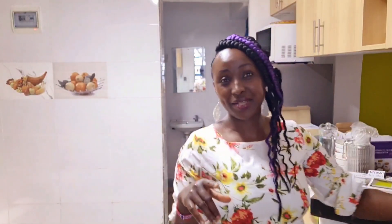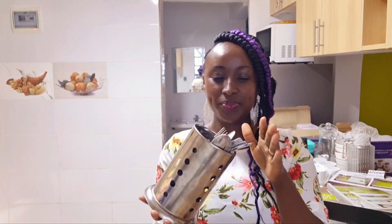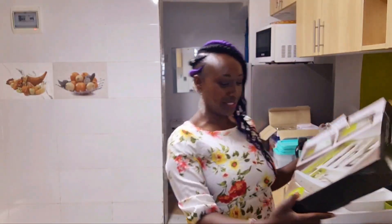Something else I wanted to get for my mama is this holder — when she's washing her spoons, forks, and knives, she can put them here to dry before putting them in their drawers. I really wanted this one. They said it was 300 Kenyan shillings but I got it at 250 Kenyan shillings.